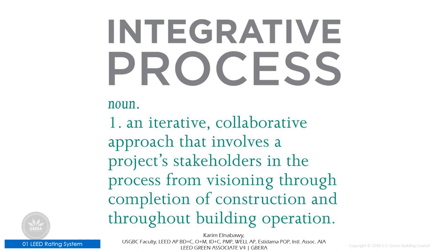You will see improvements across various people throughout the process of the building, whether the design team, construction team, or even the occupant. When understanding this concept, it's important to understand the difference between integrated process and integrative process. Terminology is really important.